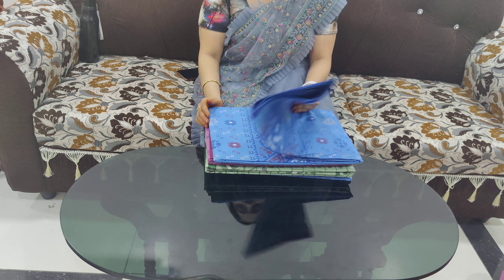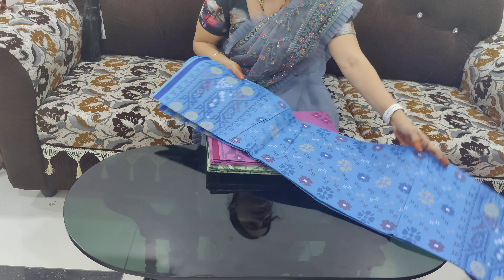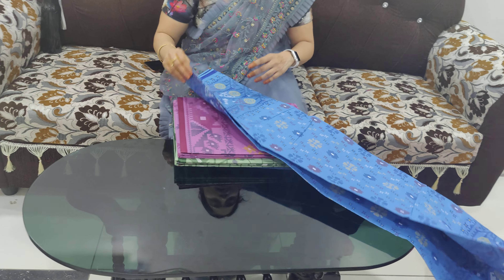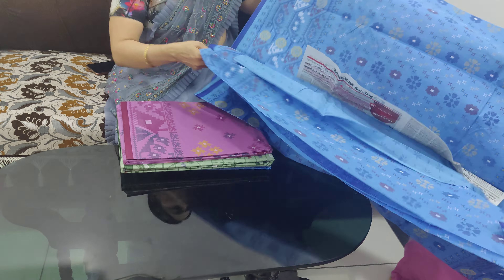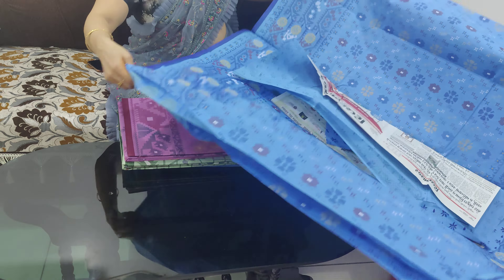In Bengali cotton, the cost is 599 rupees. Pure Bengali cotton print, with blouse. Blouse is compulsory printed. In Bengali cotton, the cost is 599 rupees. This is free shipping.